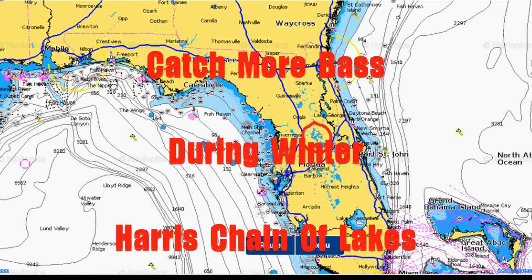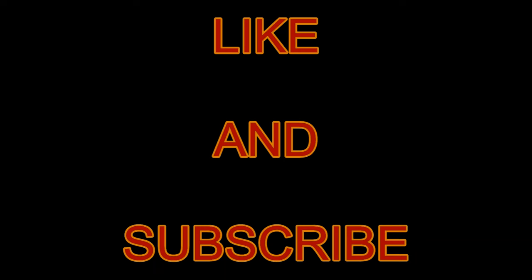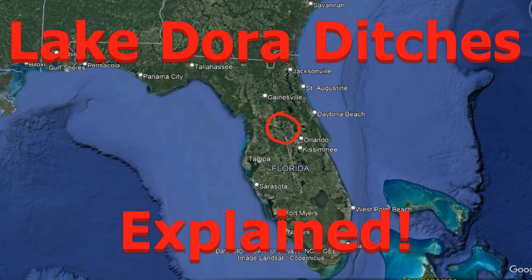Before I get started, if you're new to watching the channel, if you would just become a subscriber and also like the video. If you have any questions, just put them in the comments and I'll get back to you, or you can look me up on Facebook and message me and I'll message you right back.